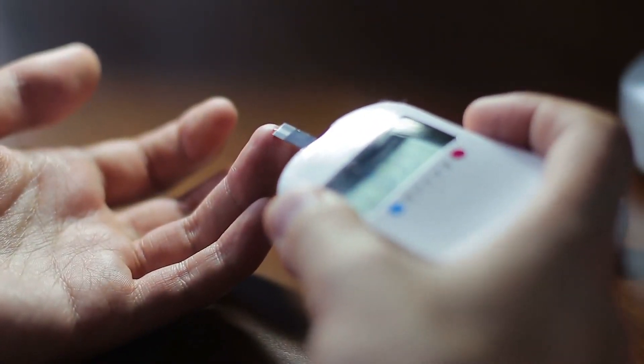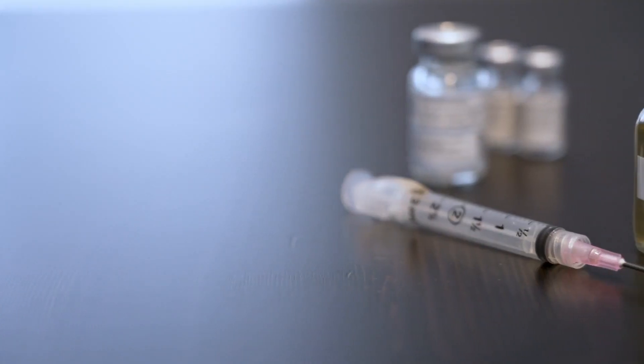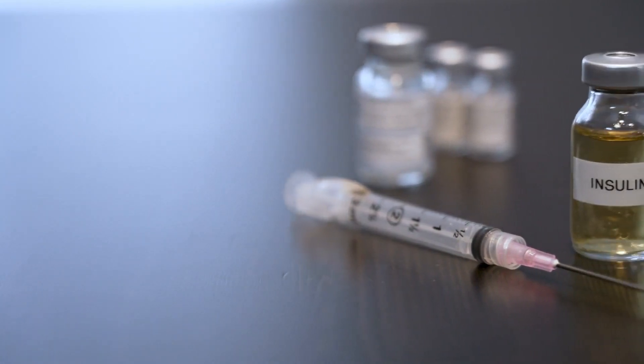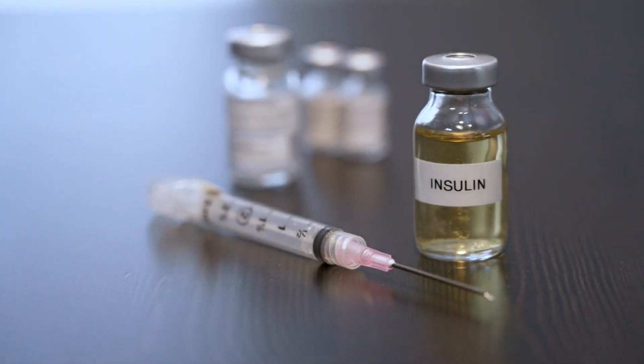Although obesity and insulin resistance are closely related, one can have insulin resistance without being overweight or obese. According to research, insulin resistance can be treated with strategies that decrease the amount of insulin the body produces or consumes through insulin injections or insulin pumps.